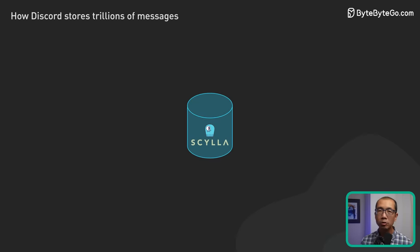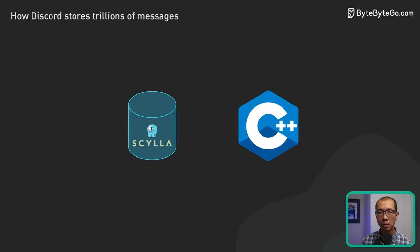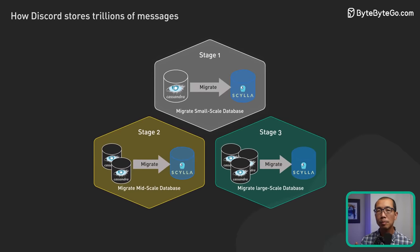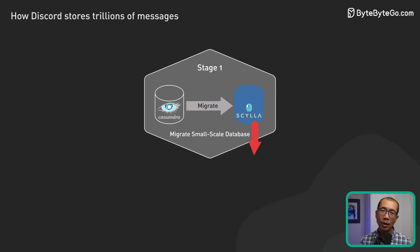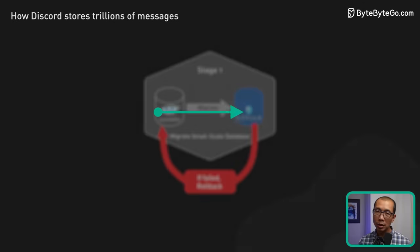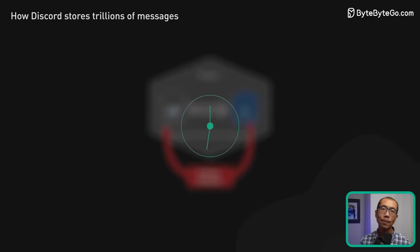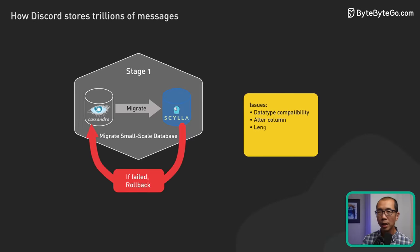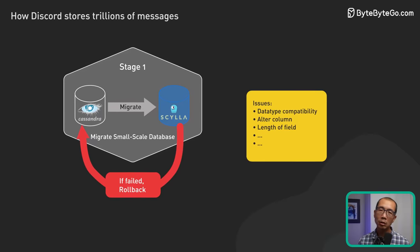Their solution was ScyllaDB, a Cassandra-compatible database with a more powerful C++-based engine under the hood. Instead of jumping in headfirst to solve the riskiest and biggest problem, they started the migration with smaller databases. And this is my first takeaway: at Discord, engineers move fast when mistakes are reversible. But if the solution is a one-way door, they spend a lot more time and care to get it right. They used these small migrations to test the waters and iron out as many issues as possible before tackling the big beast that held trillions of messages.